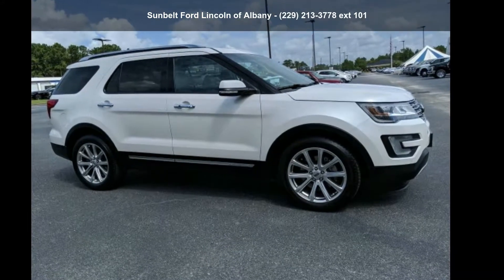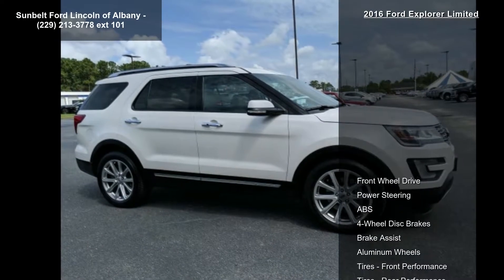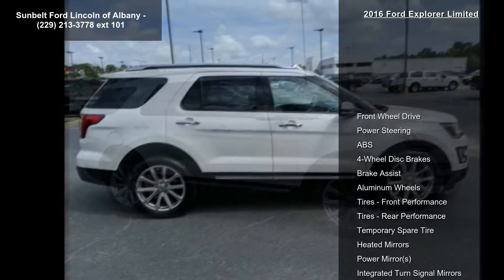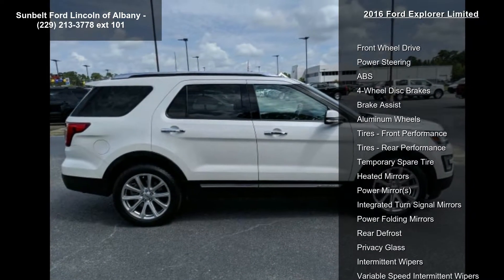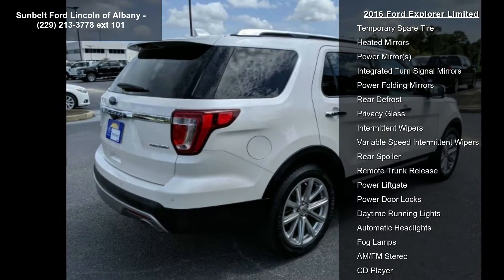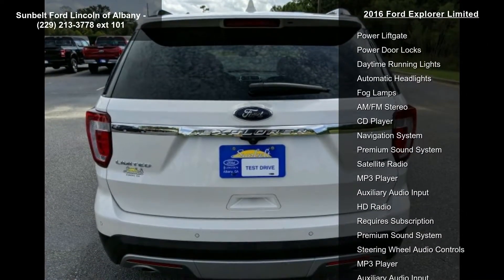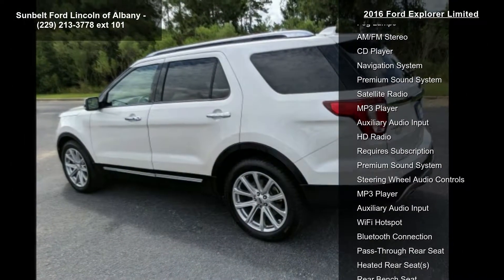Step into the Ford 2016 Explorer Limited. If you are looking for an automobile with great features, look no further. Some of the top features included with this vehicle are front wheel drive, power steering, ABS, four-wheel disc brakes, brake assist, aluminum wheels, front performance tires, and rear performance tires.